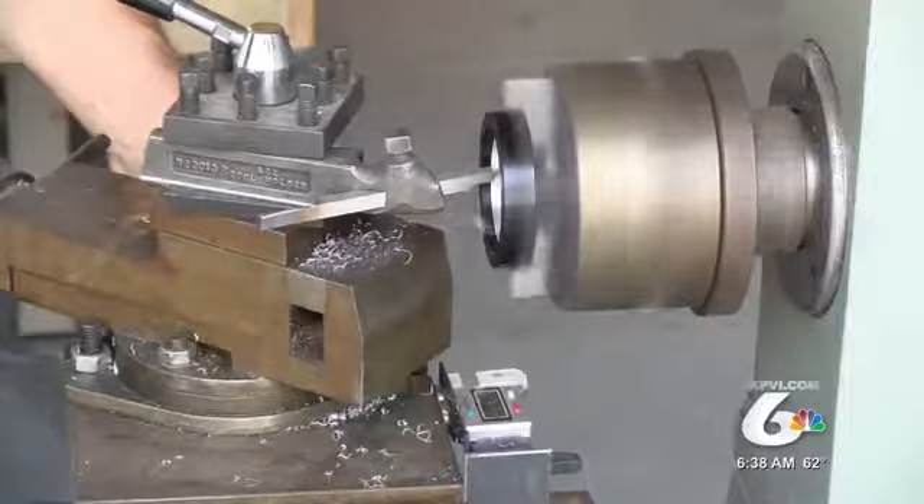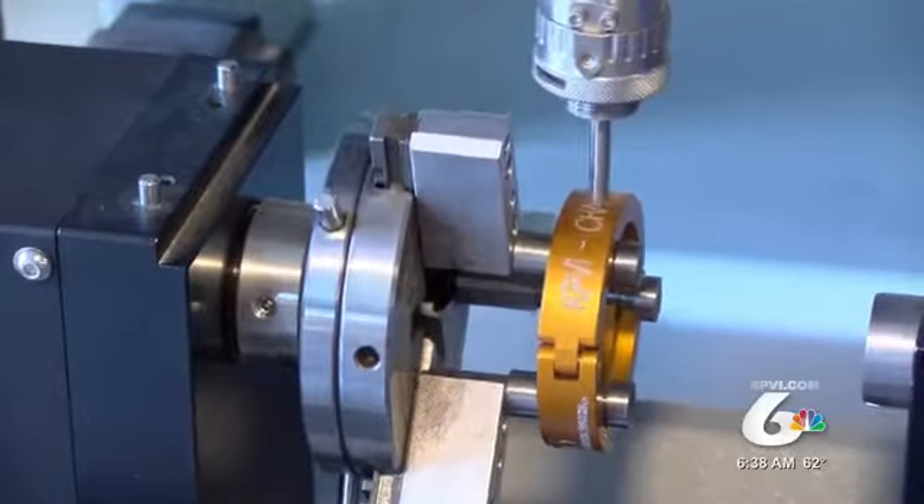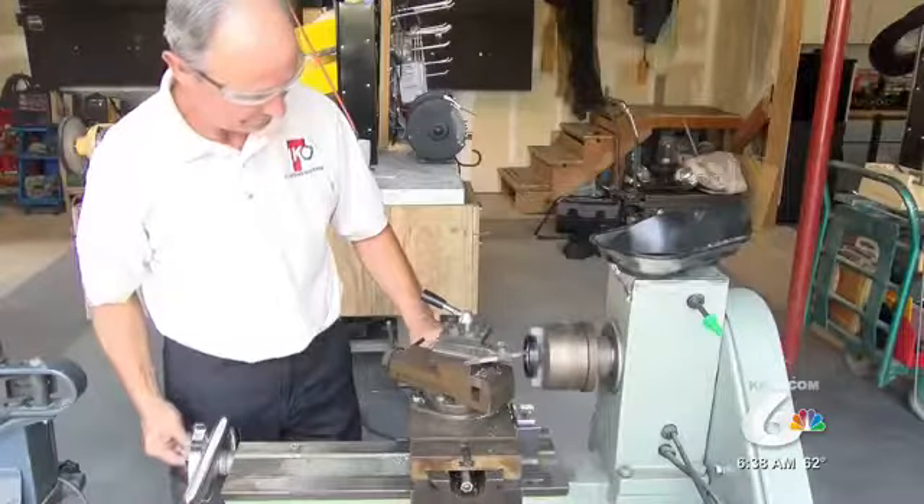TKO Clamping Systems is working with the builder and Mounted Home to create the car. They'll be making custom clamps for the car like these, and even those will have an Idaho touch.